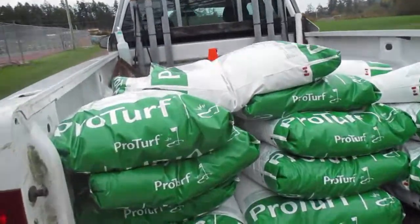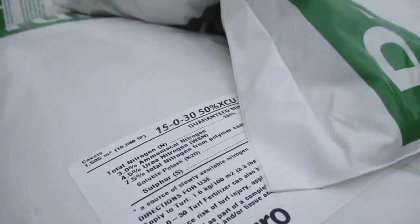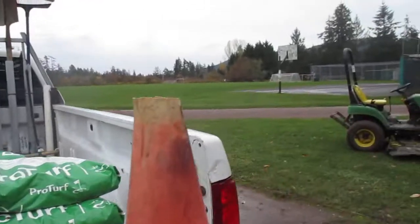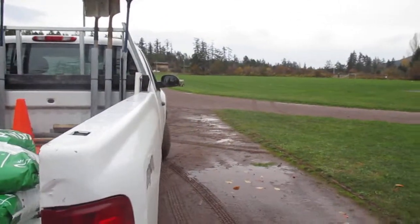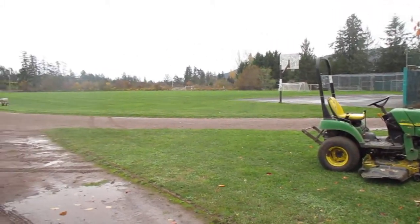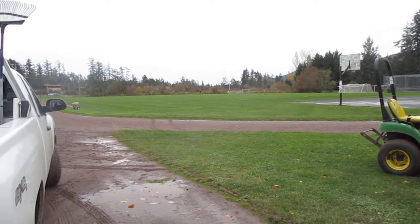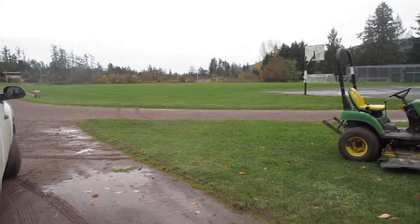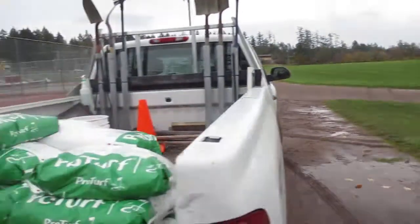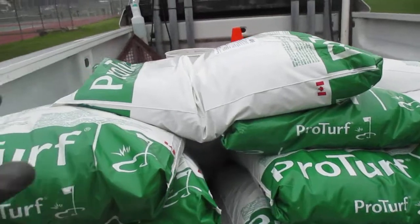It's that time of the year folks — it is a winter fertilizer day. We're putting on a 15-0-30 pro turf. We have the best sports fields around in the southern gulf islands, thanks to our turf expert Captain Kirk. He was the turf expert over at the golf course before he came here about a decade ago. We just finished mowing the sports fields here and it's the first week of November.